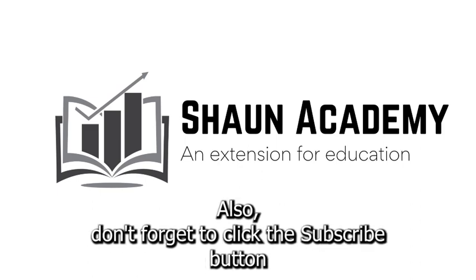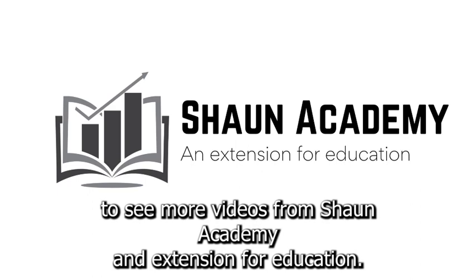Also, don't forget to click the subscribe button to see more videos from Sean Academy, an extension for education.